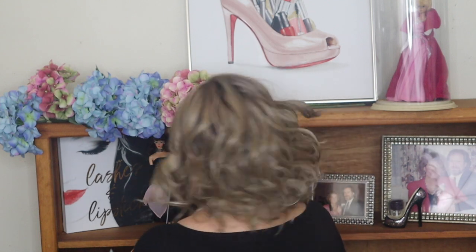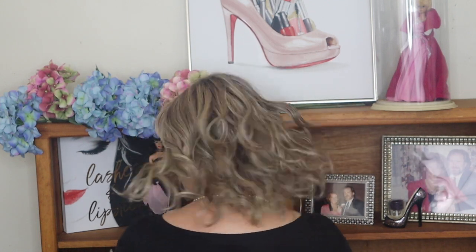Now I'm going to do a spin, even though I have no idea what the back looks like. I'm going to include some shots from outside so you can see it in natural light. I love this wig. Thank you so much for joining me, and stay tuned for the natural shots. I will see you in my next video.